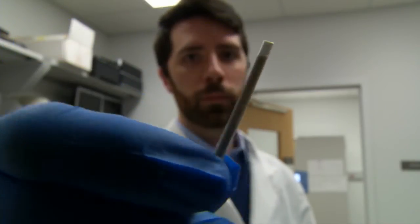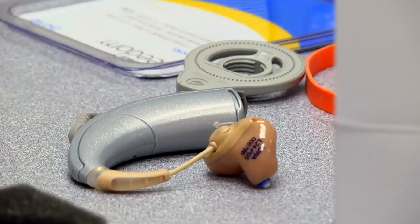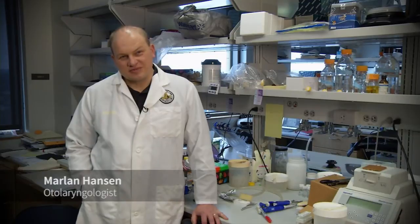Using the results from the OtoSCOPE test, we can tell patients and their physicians whether hearing aids would be best or whether cochlear implants would be best for the type of hearing loss that they have. It allows us to give much more information to the patients about the potential causes for their disease.